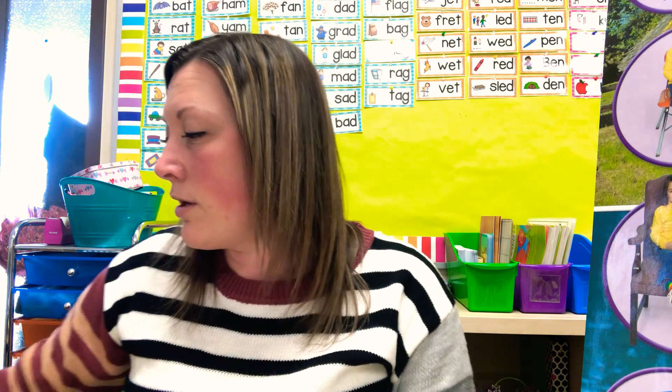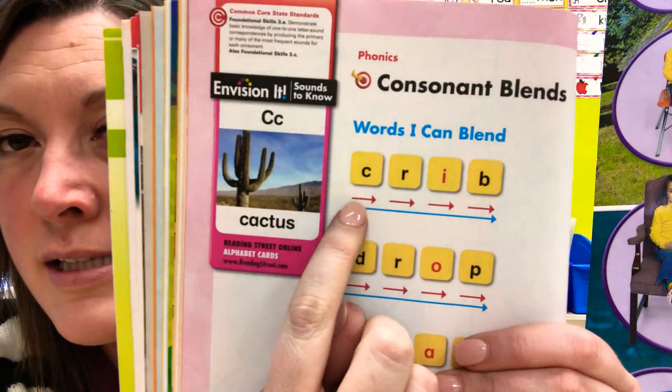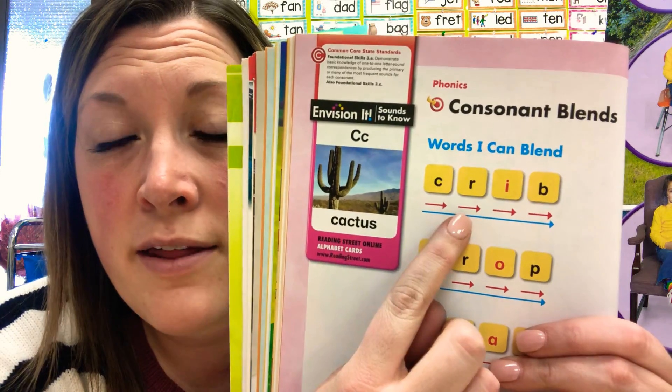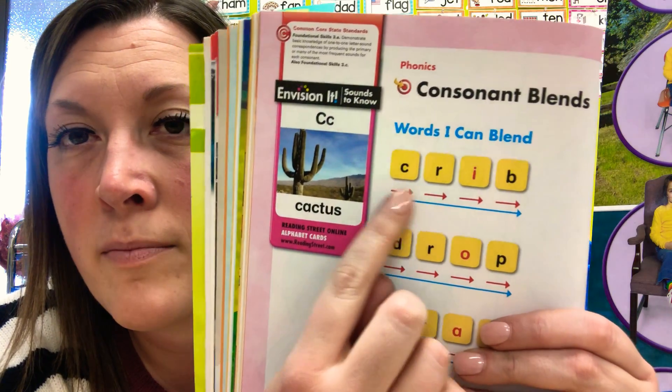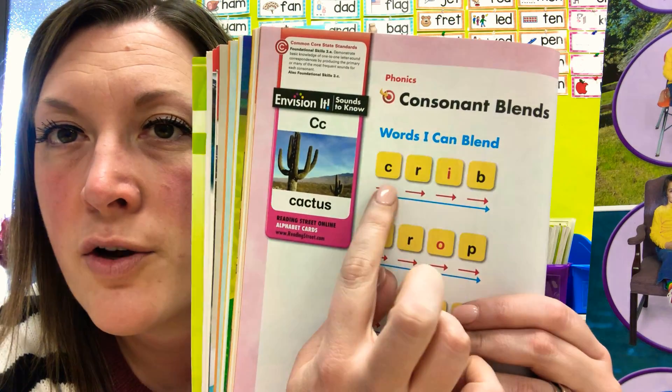Today we're going to read a couple of words that are blending words. The two sounds at the beginning blend together. They're called consonants. All the vowels — A, E, I, O, U — are called the vowels. All the other letters are called the consonants. When you see two consonants next to each other, like a C and an R, they blend together to make the two sounds the letters make. So, cr-i-b: crib.